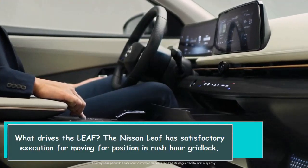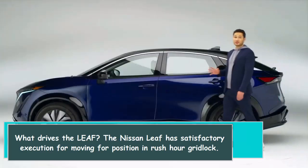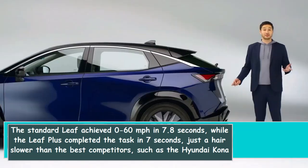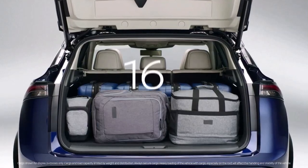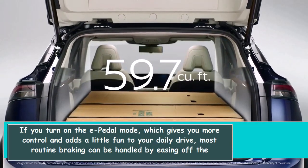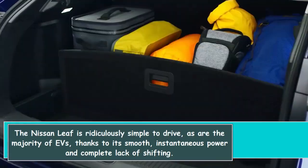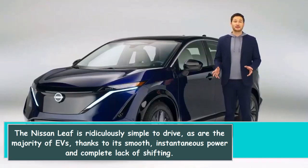The Nissan LEAF has satisfactory performance for moving in rush hour traffic. The standard LEAF achieved 0 to 60 miles per hour in 7.8 seconds, while the LEAF Plus completed the task in 7 seconds, just a hair slower than the best competitors such as the Hyundai Kona and Kia Niro EVs. If you turn on e-pedal mode, which gives you more control and adds a little fun to your daily drive, most routine braking can be handled by easing off the accelerator. The brakes feel smooth, and the LEAF is ridiculously simple to drive, thanks to its smooth, instantaneous power and complete lack of shifting.